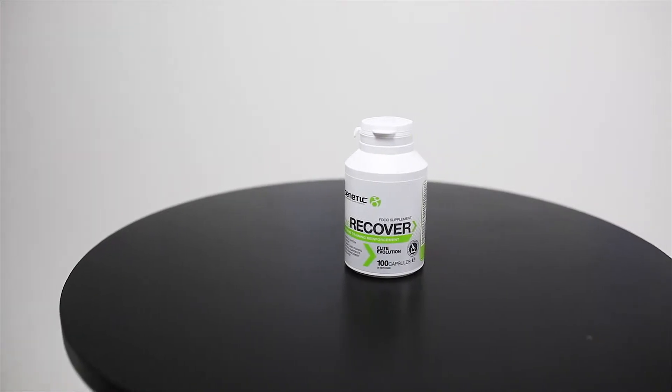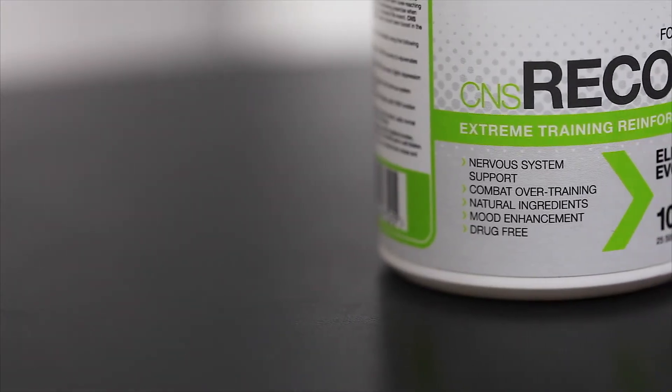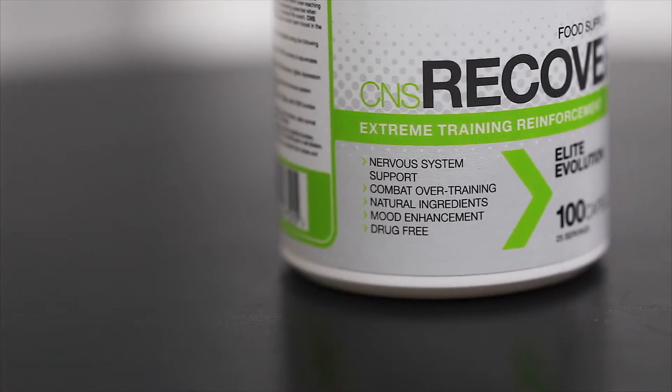Hi guys, Phil Graham here, and today I'm with CNS Recover as part of Genetic Supplements' Elite Evolution range. For those of you that are highly stressed or that have relied upon stimulants for a prolonged period of time, CNS Recover is an absolutely essential supplement to help you restore balance within your body and help you become more adaptive to stress.